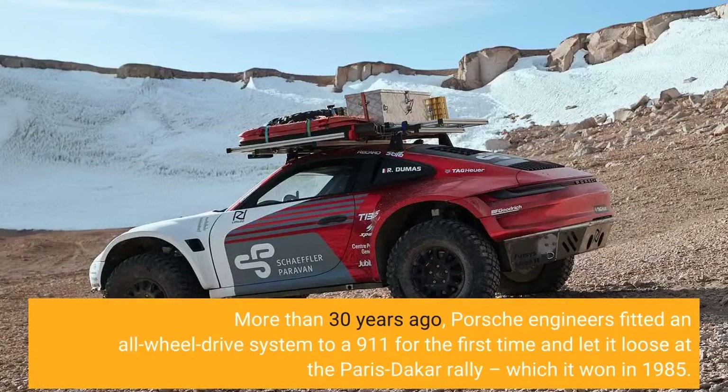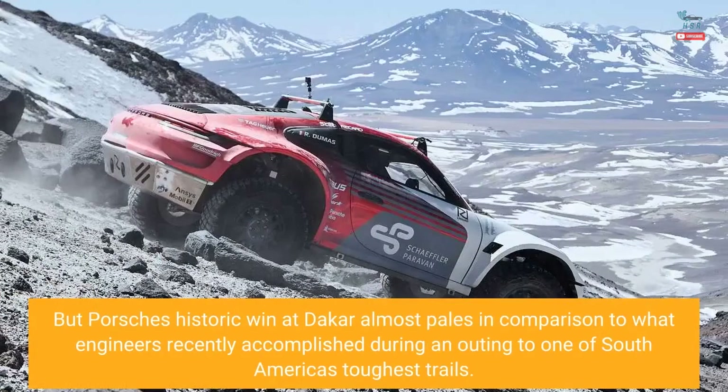More than 30 years ago, Porsche engineers fitted an all-wheel drive system to a 911 for the first time and let it loose at the Paris-Dakar rally, which it won in 1985. But Porsche's historic win at Dakar almost pales in comparison to what engineers recently accomplished during an outing to one of South America's toughest trails.